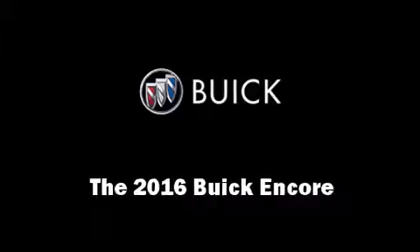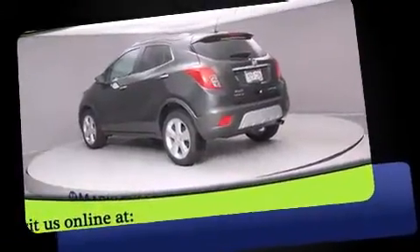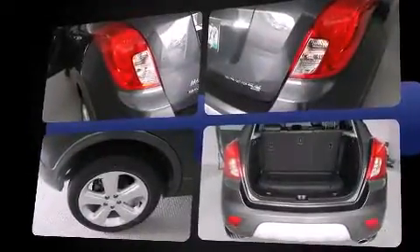Introducing the 2016 Buick Encore. Smooth gear shifts are achieved thanks to the efficient four-cylinder engine, and for added security, dynamic stability control supplements the drivetrain. All-wheel drive keeps this model firmly attached to the road surface.